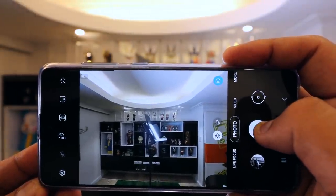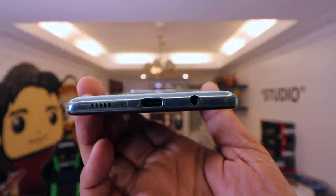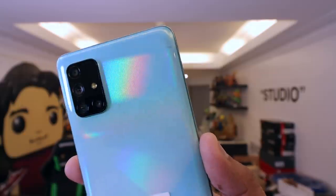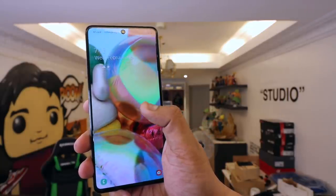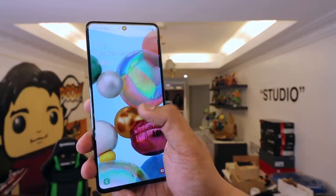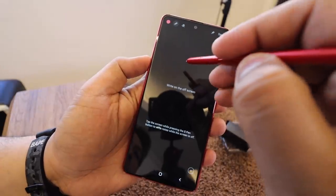Mas maganda yung overall in terms of low-light photography and general vibe of the photo. Manonotice mo na lang siya pag nag-zoom in ka sa photo kasi it's more detailed. I've been playing around with the Note 10 Lite for the last few days and I'm not really happy with the camera performance. Parang what you're paying here talaga is the S Pen, not the camera. Kasi ito — mas mura, mas maganda yung camera. Yung selfie camera ng A71, mas sharp. So in agreement tayo — camera panalo si A71.